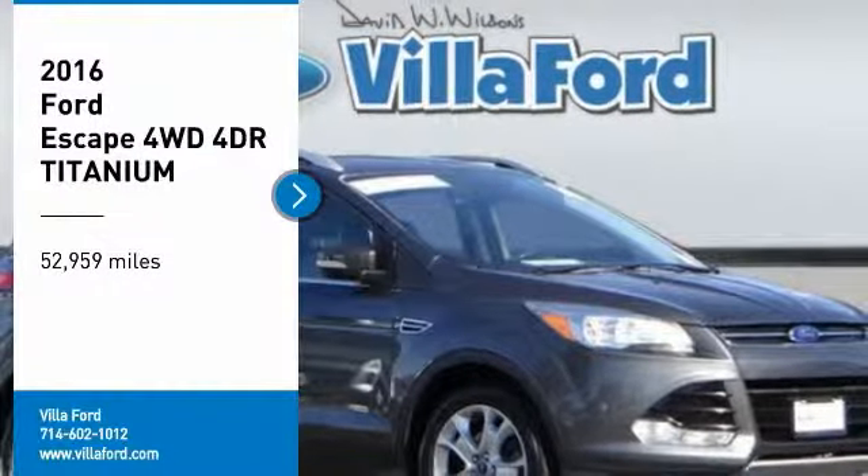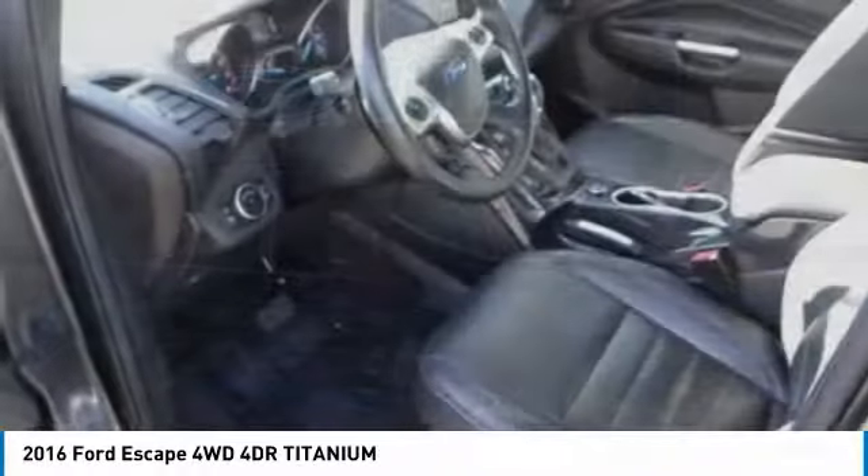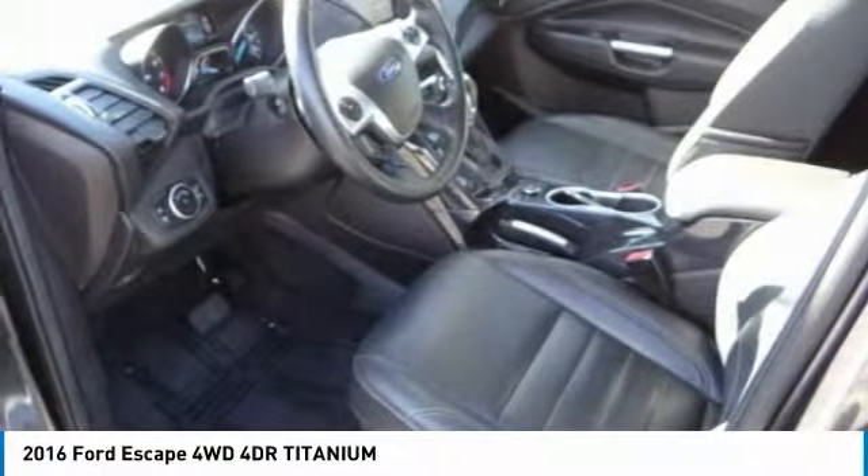Take a ride in 2016. Escape. Gas engines flex, tow, sip, and go with Ford Escape.